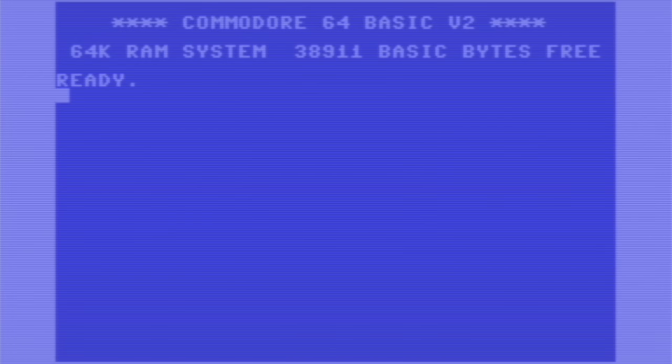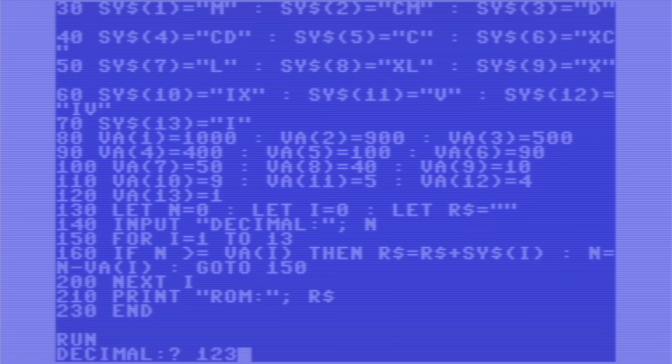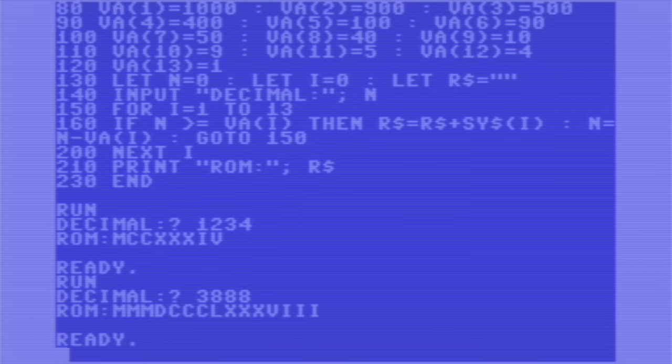Let's see if I can still type on one of these. And if ChatGPT has done its job, we can just type run and be prompted for the decimal. 1, 2, 3, 4 — it's a little slower, but that is the right answer. 3, 8, 8, 8 — similarly, the right answer. So there you have it: a successful attempt by ChatGPT at writing code in languages from two completely different eras. The retro Basic took a little more guidance to get right, but the Python ran exactly as it was produced.